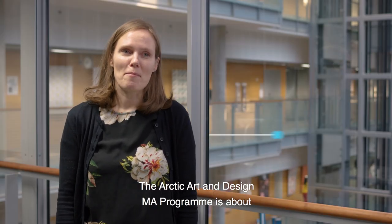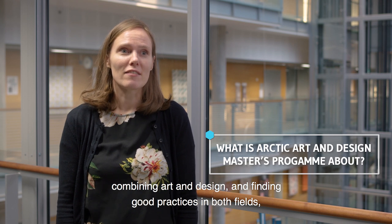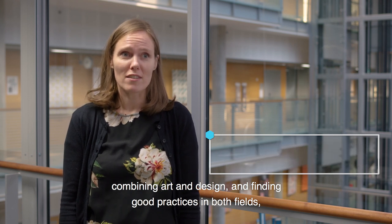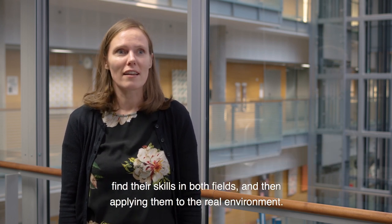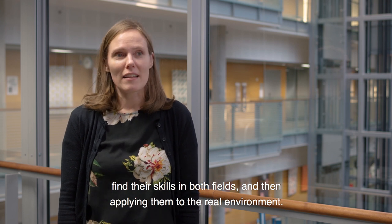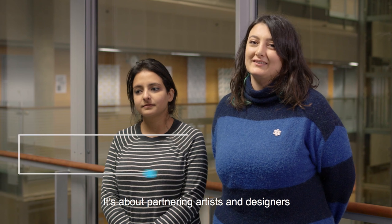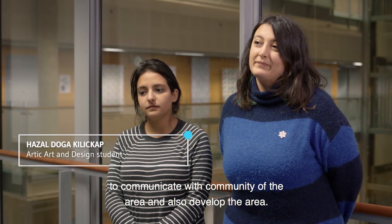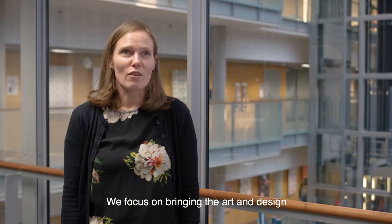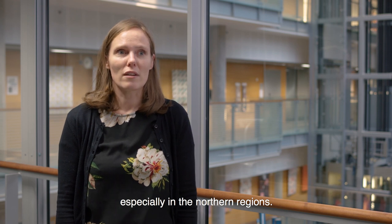The Arctic Art and Design MA programme is about combining art and design and finding good practices in both fields, enabling students to find their skills in both fields and then applying them to the real environment. It's about partnering artists and designers to communicate with the community of the area and also develop the area. We focus on bringing art and design especially to the northern region.